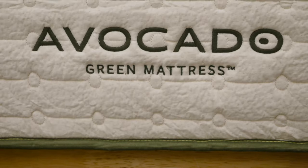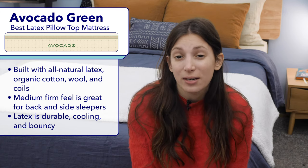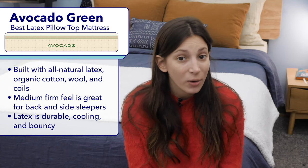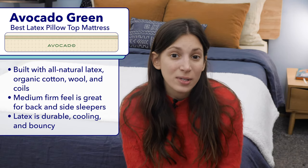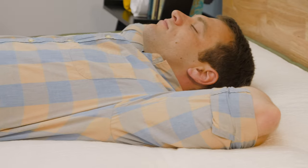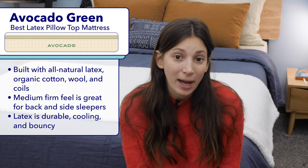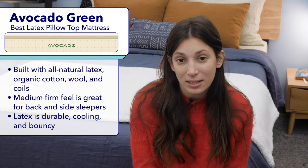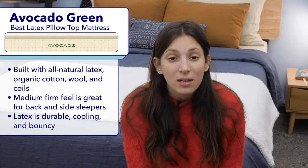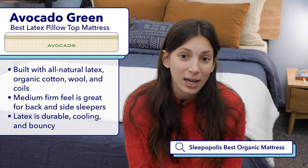Next up is my pick for the best latex pillow top mattress, the Avocado Green with a pillow top. If you love the cushiony feel of a pillow top mattress but want to make sure you're investing in an environmentally friendly bed, I'd recommend the Avocado. It's made with all-natural Dunlop latex, organic cotton, and organic wool, and all of its materials are GreenGuard Gold certified, which means they're free from any harmful chemicals. Though the Avocado Green also comes in a non-pillow-top version, the pillow top version offers added cushion and creates a medium firm feel. I think it's a nice choice for back and side sleepers, especially back and side combination sleepers, since its bouncy latex layer makes it easy to switch positions throughout the night. Lastly, latex naturally sleeps cooler than most foams, so you're unlikely to overheat on the Avocado. If you'd like to check out some of my other favorite organic mattresses, I'd recommend Googling Sleepopolis Best Organic Mattress.